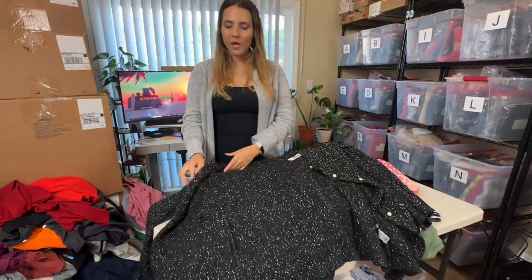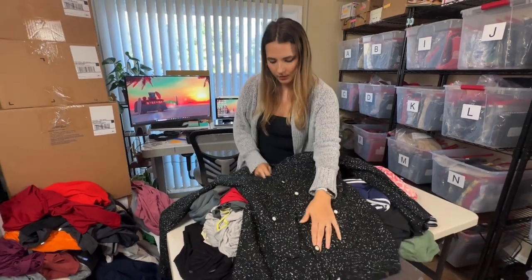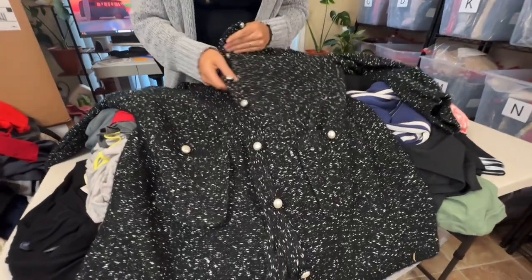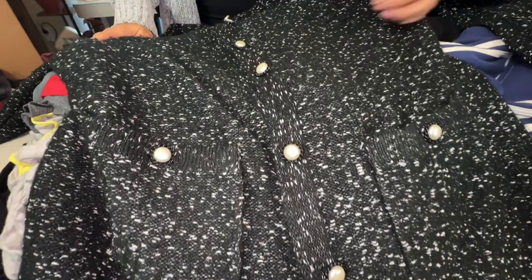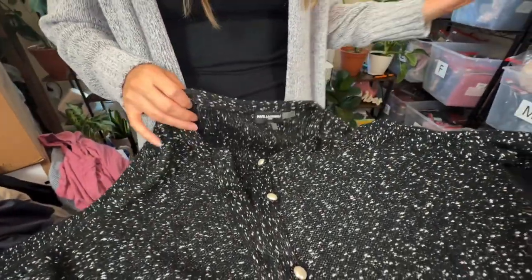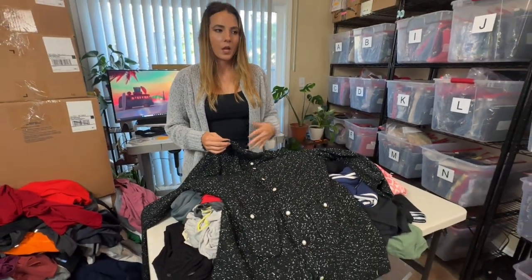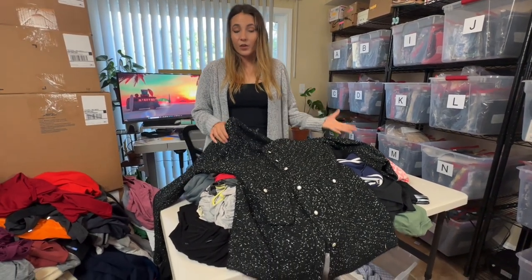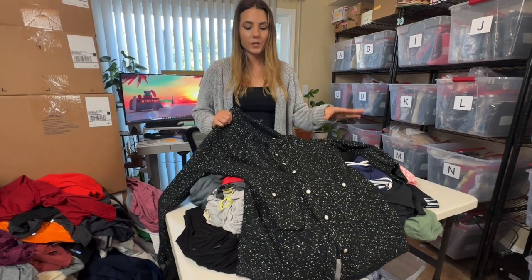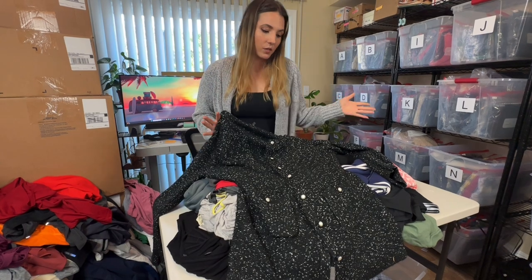Next is Karl Lagerfeld — which first sounds substantial, but unfortunately it is sold at TJ Maxx. This is very Chanel-esque though, which is a plus. I think I've sold basic Karl Lagerfeld sweaters for about $20-25. This one I'll say about $30, hoping a little bit more just because it does look very Chanel-esque.